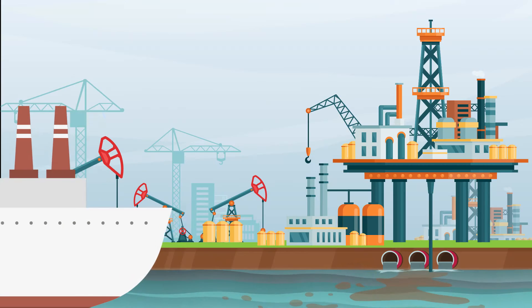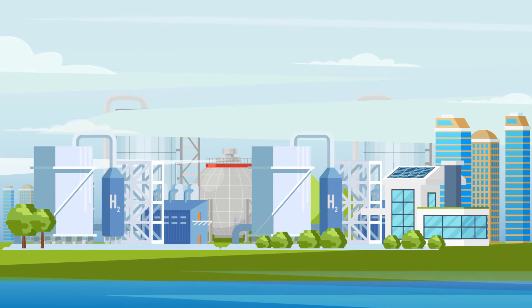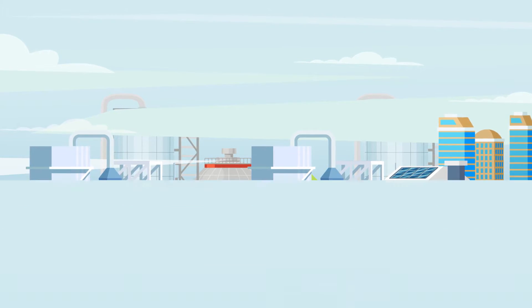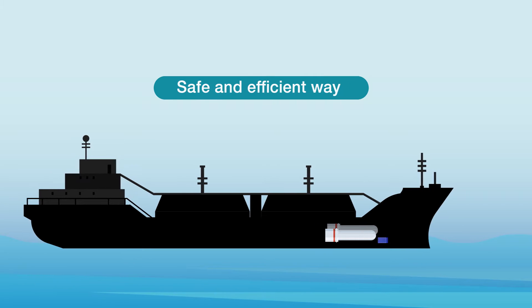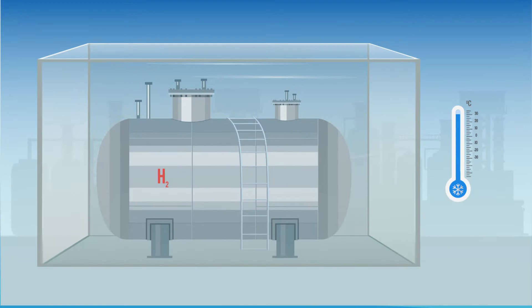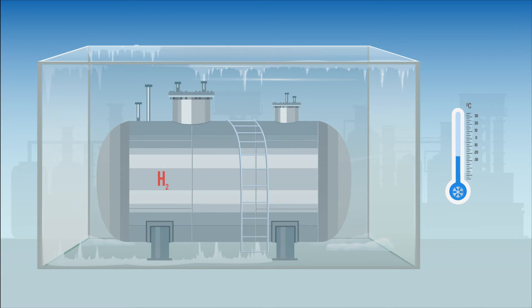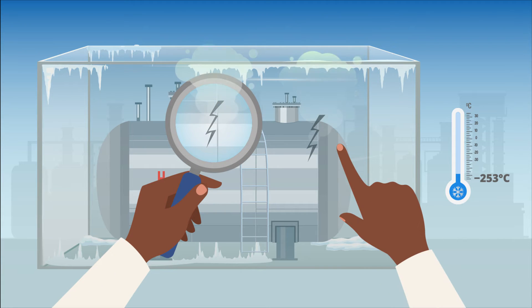Hydrogen is expected to replace fossil fuels and become the world's main energy carrier by 2030. To make this dream a practical reality, we will need safe and efficient ways to store and transport liquefied hydrogen. The main challenge of liquefied hydrogen is that it needs to be stored at minus 253 degrees Celsius, which poses technical challenges that nobody has been able to overcome so far.